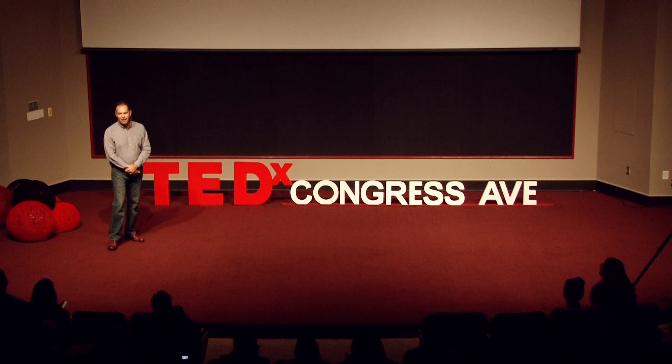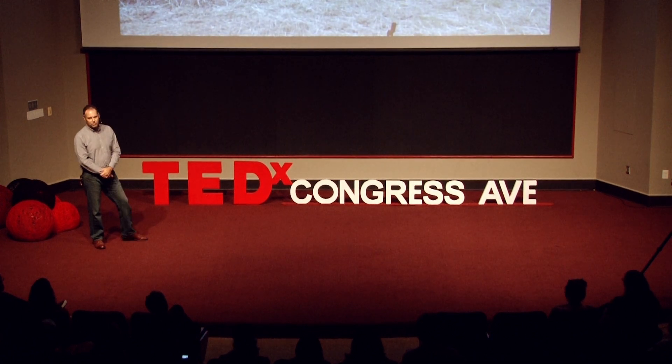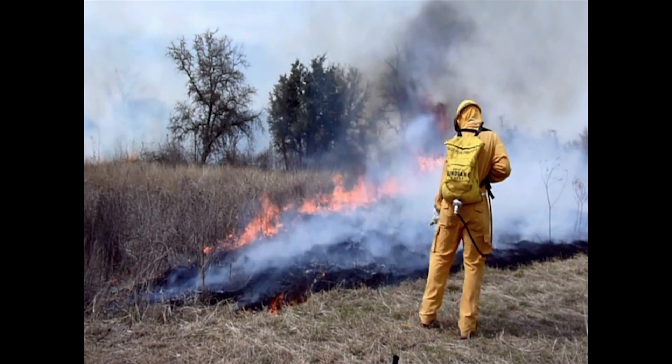Thank you, Taylor. Good afternoon, everybody. I get to do this for a living. I get to set fires on purpose, legally, and I get paid for it.